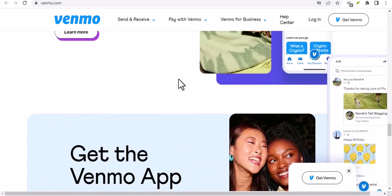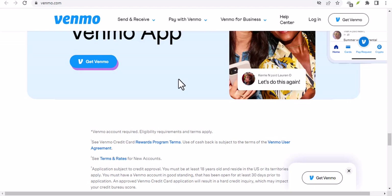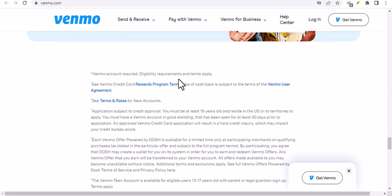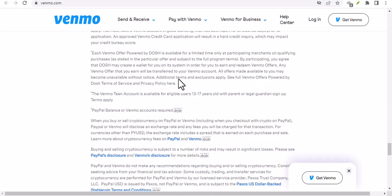Being scammed can be a frustrating and disheartening experience. However, by following these steps and taking proactive measures, you can increase your chances of recovering your funds and preventing future scams. Remember, reporting scams is crucial for protecting yourself and others. Thanks for watching. If you have any questions or experiences with Venmo scams, feel free to share them in the comments below. Until next time.